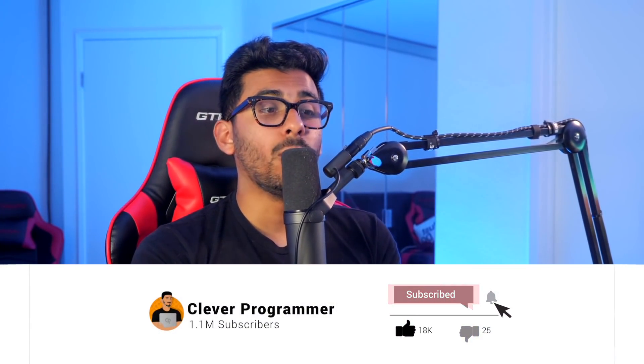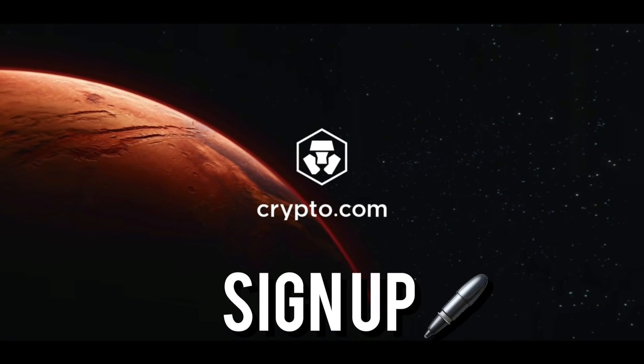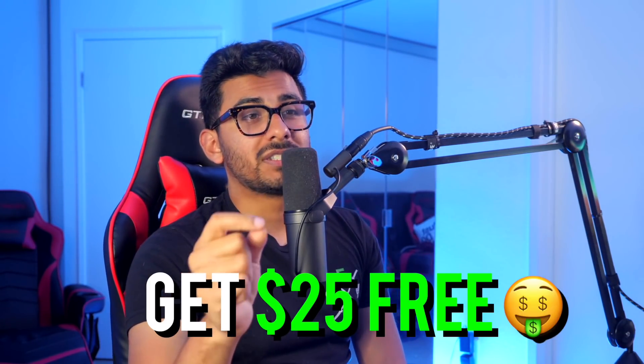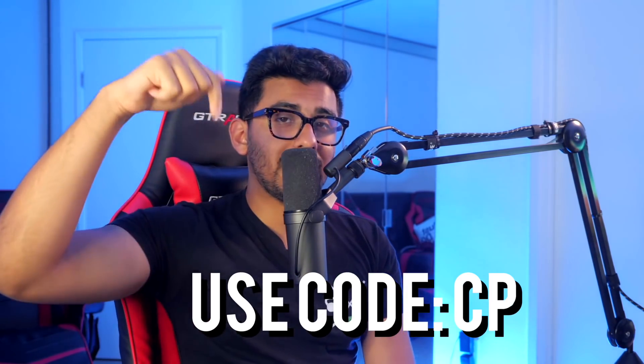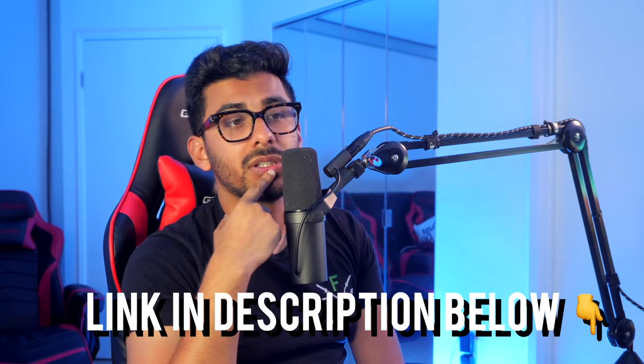That's it for me — I hope you enjoyed this video. Smash the like button if you haven't already, and once again sign up to crypto.com. Get $25 free when you sign up using the code CP — the link will be in the description. I love you all and as always, I'll see you in the next video.